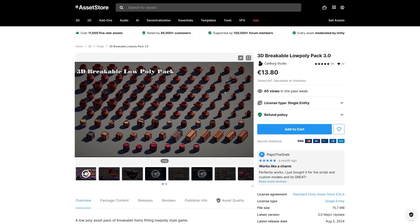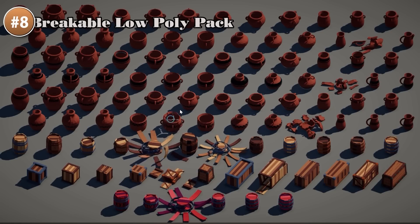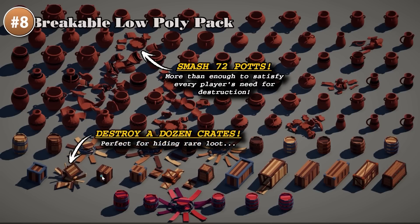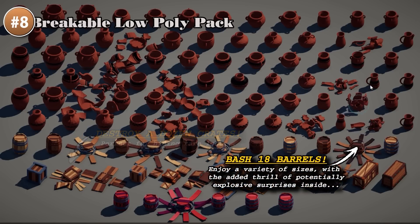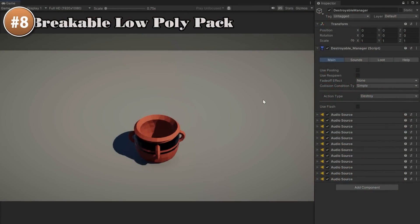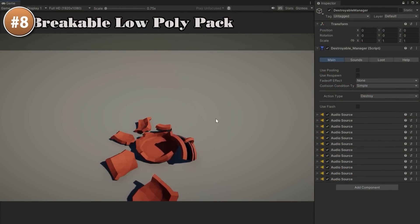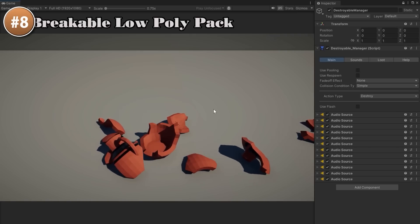And if you want to make some destruction, look at this pack. Essentially the way you do destruction is you have your object in two states — normal and broken — then when the player destroys something like a pot, you spawn the broken pieces and apply some physics so they all go flying around. This one includes lots of breakable objects: over 70 pots, 20 barrels, boxes and a bunch more. These are really great to easily populate your world with stuff for the player to break, which is always super satisfying.